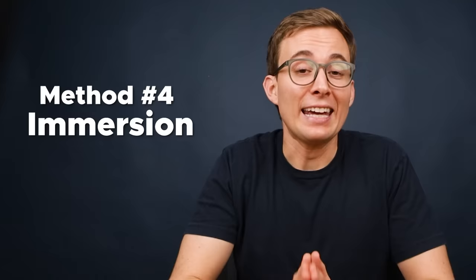Finally, method number four: immersion. If you have the opportunity to speak English with someone in the real world, go for it — whatever your level. As I've talked about in other videos, one of the biggest obstacles to learning a new language is overcoming your fear of saying the wrong thing. But the truth is, if you're waiting until you can speak perfect English before you start talking to strangers, that day may never come. So embrace your discomfort and go for it.